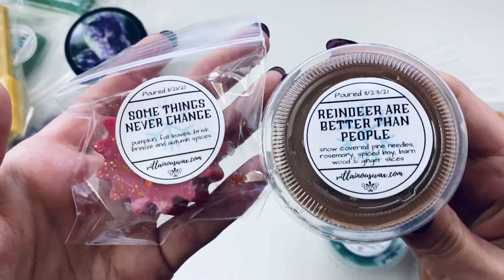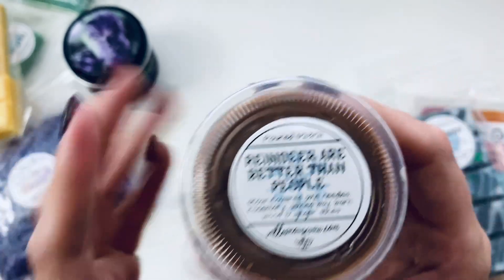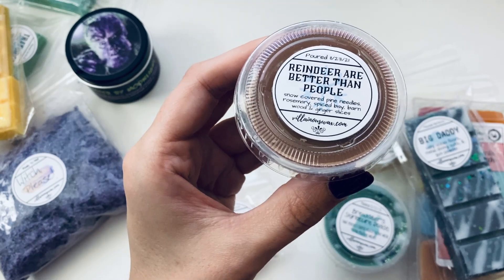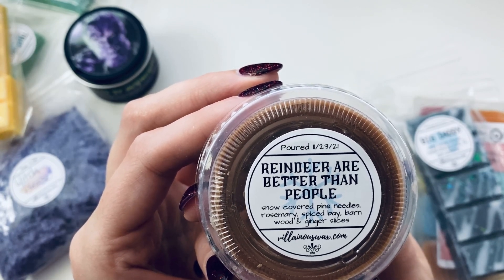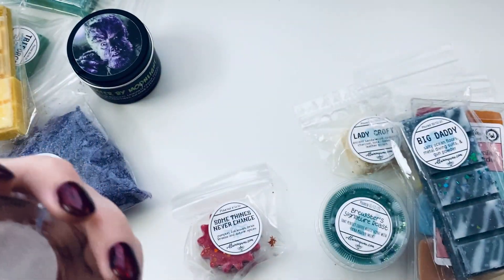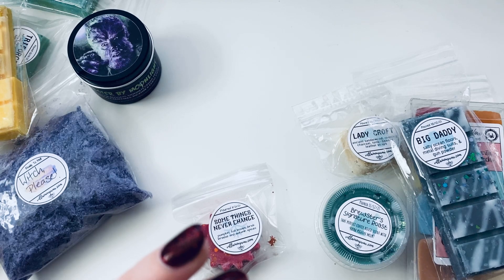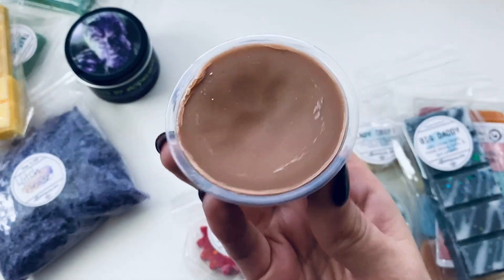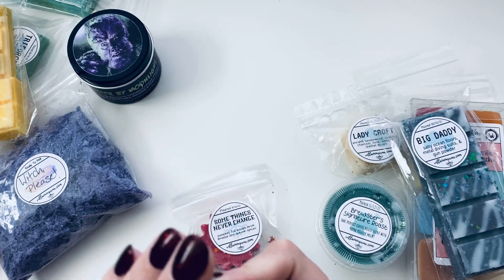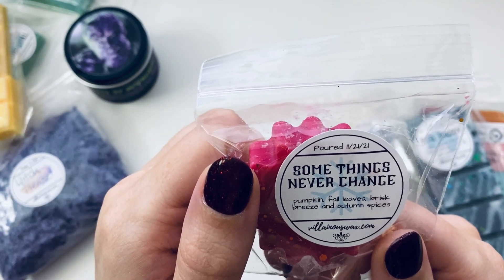'Reindeer Are Better Than People' — snow covered pine needles, rosemary, spiced bay, barn wood, and ginger slices. I'm definitely getting the bay a little bit more, and it has that thing where it feels like cold air is hitting your nose. It smells really good — like I'm smelling winter! And then 'Some Things Never Change' — pumpkin, fall leaves, brisk breeze, and autumn spices. Love that.